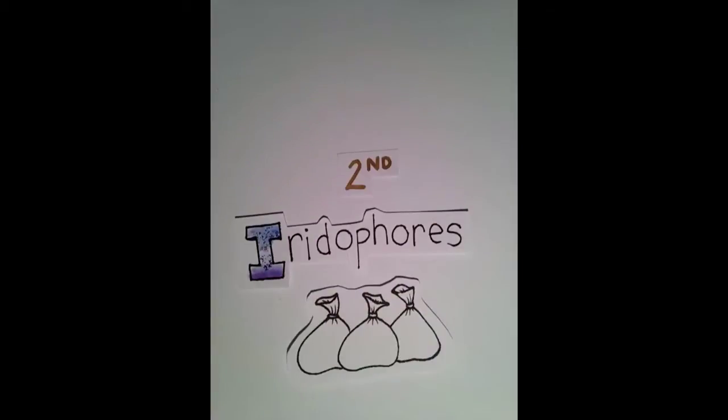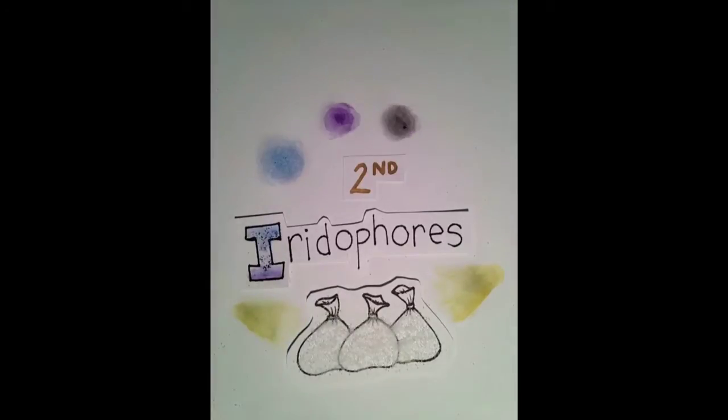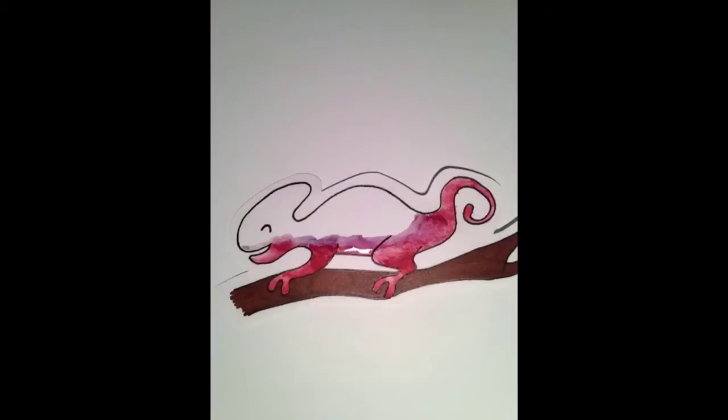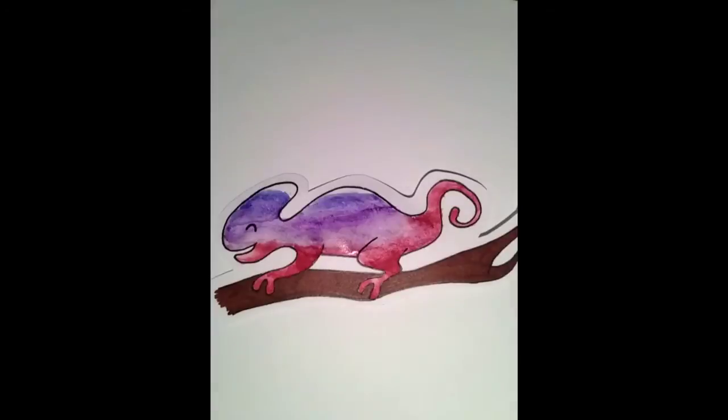These second-layer cells contain little sacks filled with tiny crystals, and when these crystals reflect and scatter light, they create blues, violets, and metallic grays. So if this chameleon opened up its erythrophores and then these crystal cells, it would go from a red to a violet to a blue.